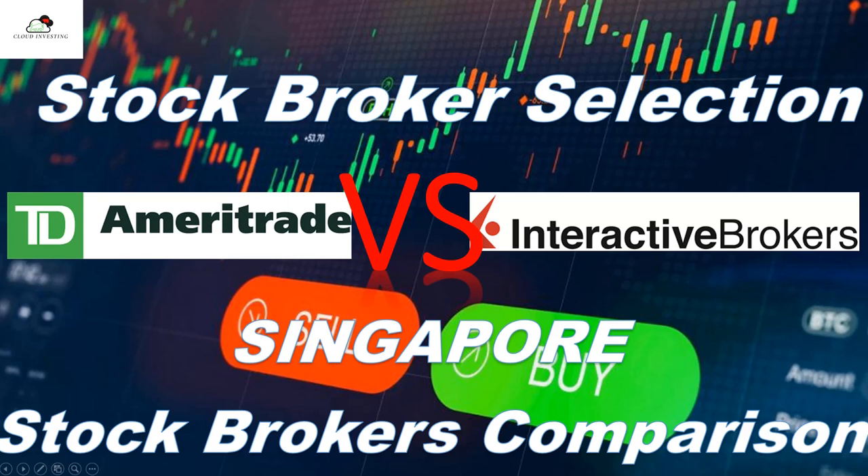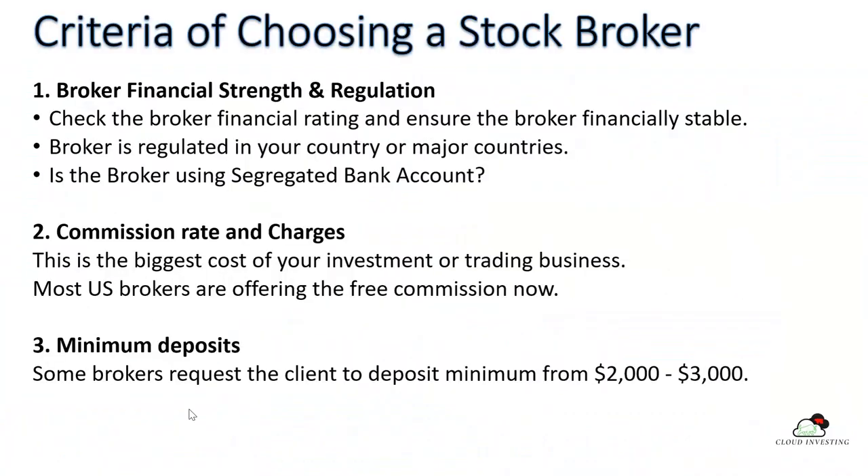Hi guys, this is Cloud Investing. Today we are going to talk about three things: the first is stockbroker selection, the second part will be TD Ameritrade versus Interactive Broker, and the third part will be the Singapore stockbroker comparisons.